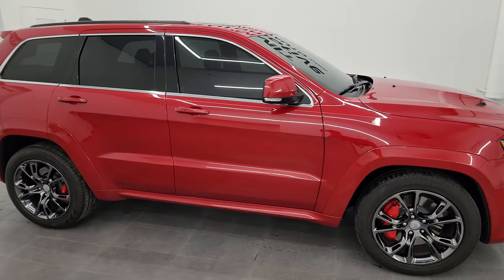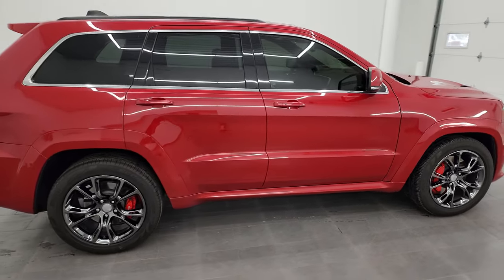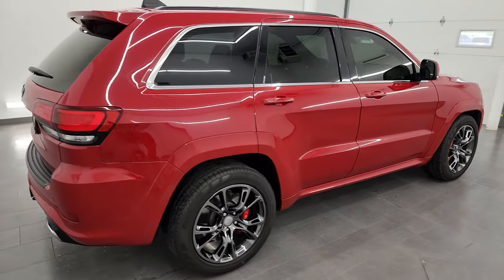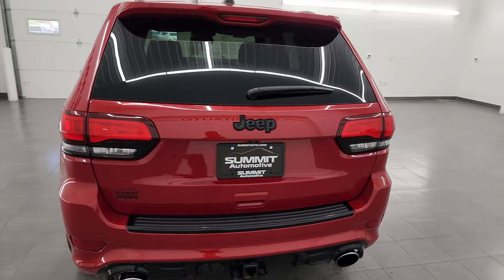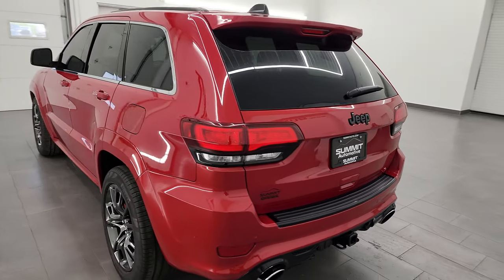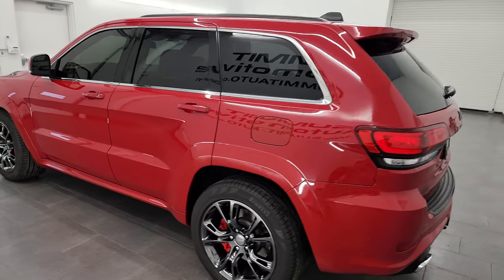Hey, this is Brett and this 2015 Jeep Grand Cherokee SRT8 is stock number 13867Z. I am here at Summit Automotive in Fond du Lac, Wisconsin, your new and used Jeep and Jeep Grand Cherokee headquarters.